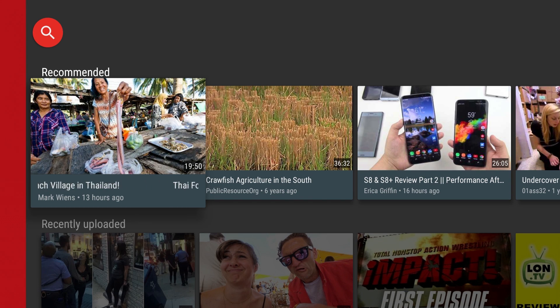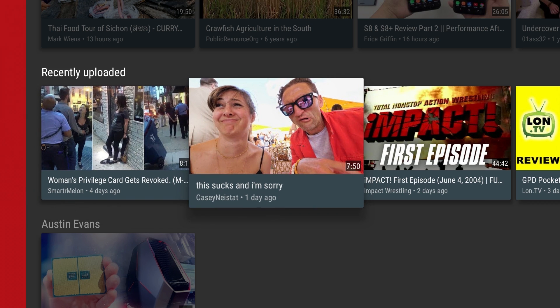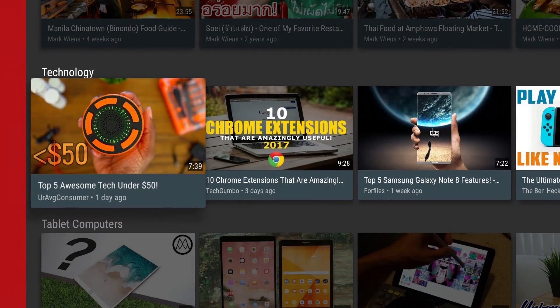Next up is YouTube. I probably end up watching YouTube the most out of any video app that I have. I use it to watch people like Mark Wiens who's a food blogger, or Casey Neistat, or old and new wrestling stuff, or technology. I also like to watch old episodes of TV shows like Shark Tank or Undercover Boss — there's tons of stuff on here.